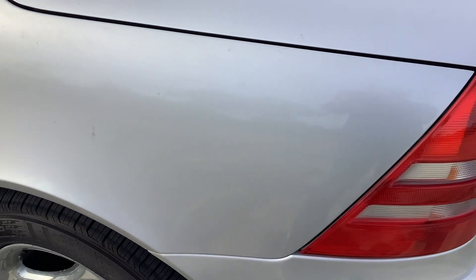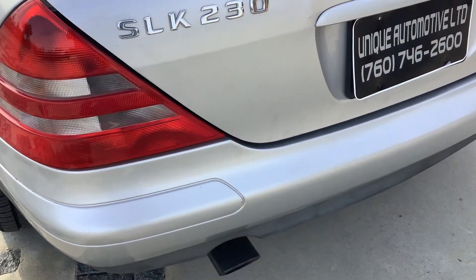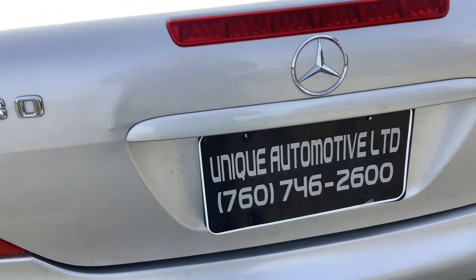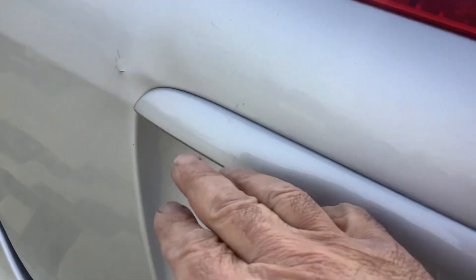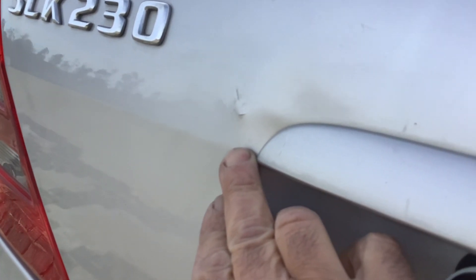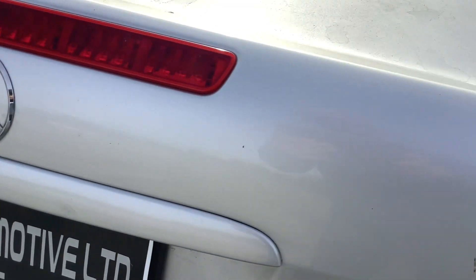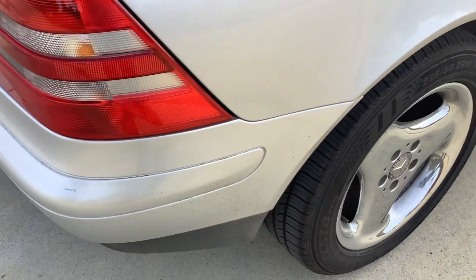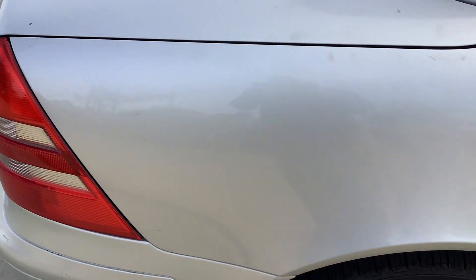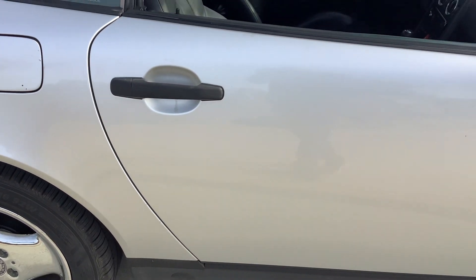It is a local San Diego car its whole life. Therefore, absolutely no rust, which is common on out-of-state cars. The trunk lid has a few minor dents, which are kind of hard to see on video.